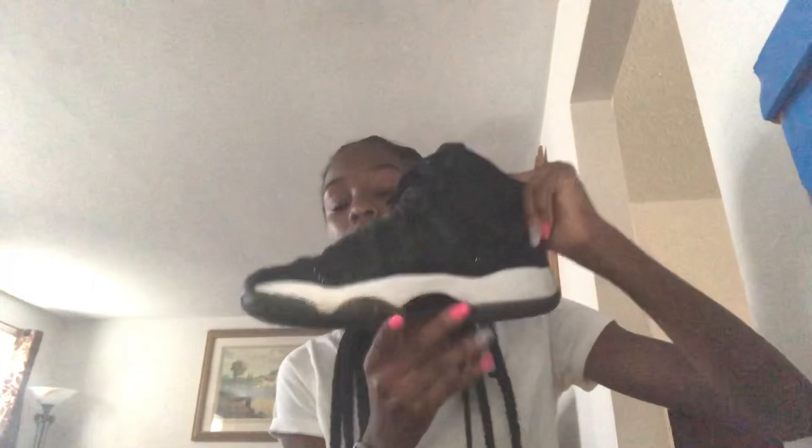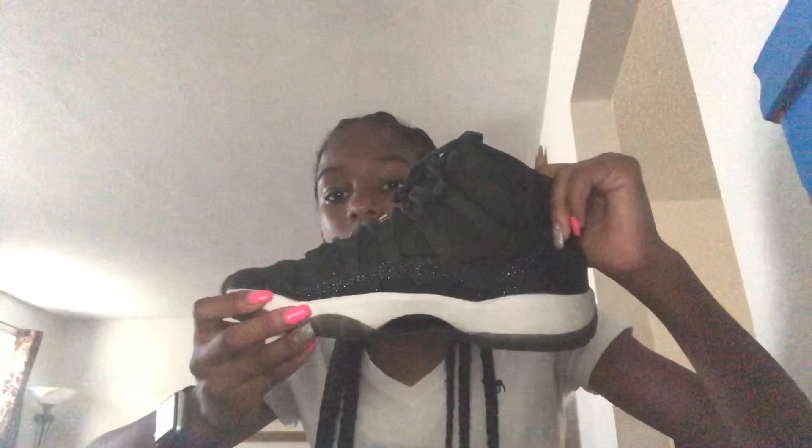My last sneaker is my Air Jordan 11 Retro Premium HC. These are a very hot sneaker — I think these were sneakers everybody wanted but couldn't really get because they couldn't find them, but I found mine in New York. I didn't want the red ones because red is hard to wear with anything. These were a really hot topic — I was actually the second one to have these. I really like them because of the sparkles.